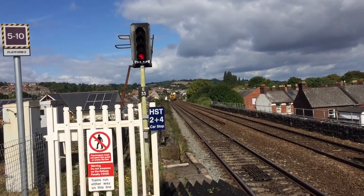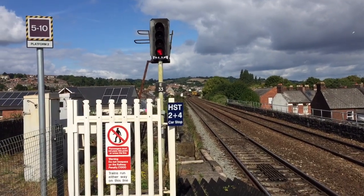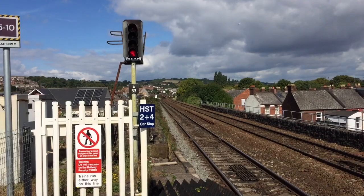That started off at Tavistock Junction today and it's going all the way to Dickop Pottery's fueling point. That's got a bit of a way to go.